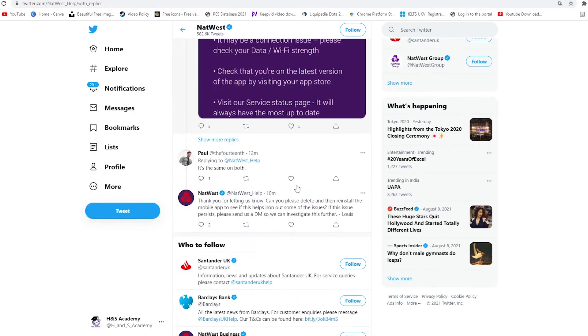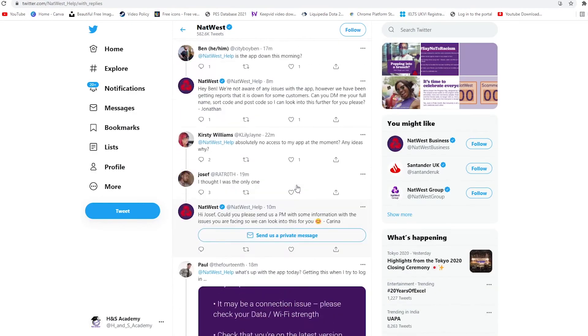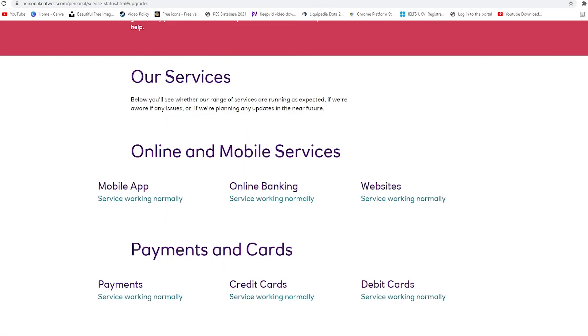So these are some of the problems being reported by different users over here, and you can see a lot of tweets here. So if you are facing problems with your NatWest app today as well, it is not something to do with your particular app — it seems to be an overall issue. Currently, there's no ETA provided by the NatWest Hub team, and hopefully they are looking into it and you will get some sort of solution to this problem.